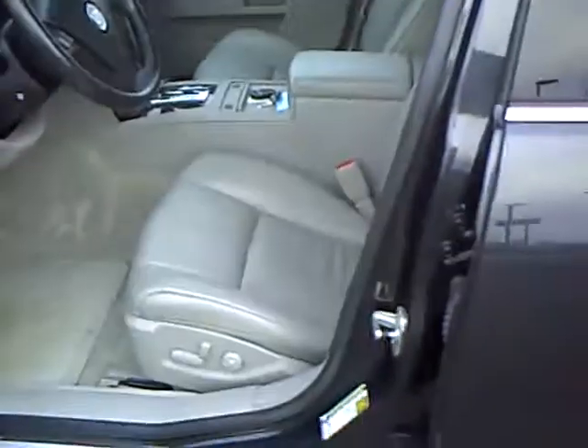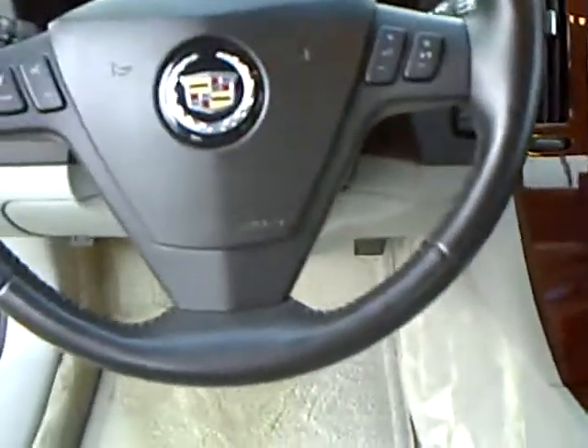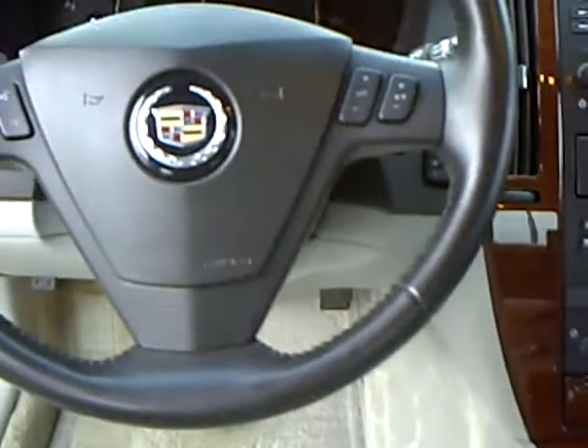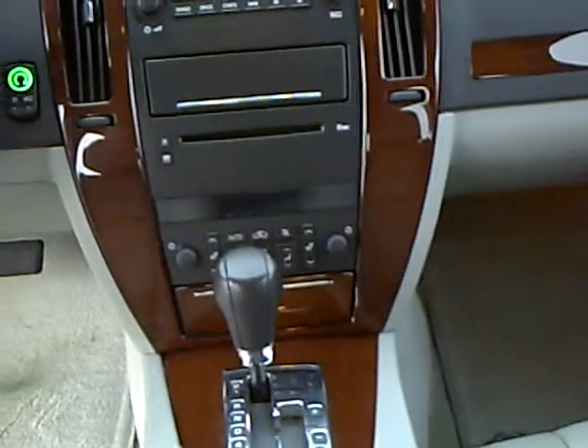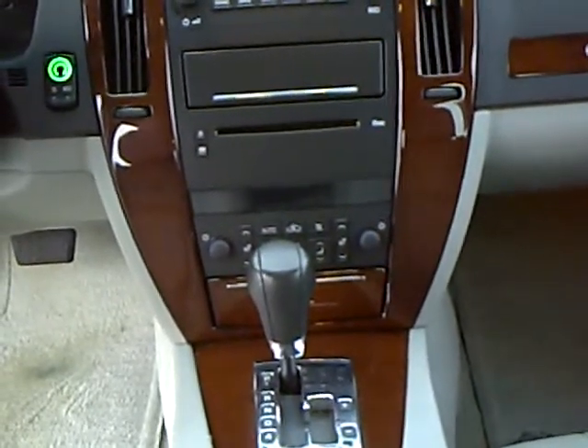This STS has a leather interior and power seat, power windows and door locks, a nice big back seat, side impact airbags, OnStar, and steering wheel controls. It also has power tilt and telescope, as well as a 6-disc CD changer with AM-FM radio. Dual controls on the heating system allow the passenger and driver to set different temperatures.